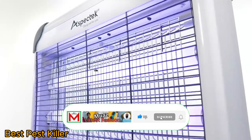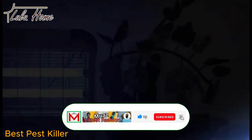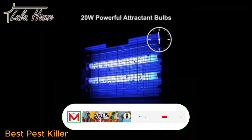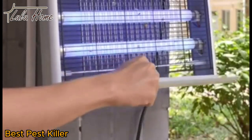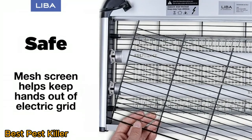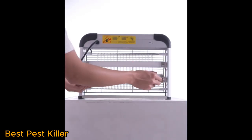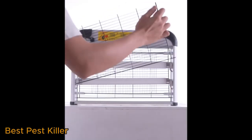With a focus on safety and environmental responsibility, Pest Killer provides users with a reliable means to safeguard homes, businesses, and agricultural spaces from the nuisance and damage caused by pests. Pest Killer delivers innovative solutions for pest management, promoting a healthier and more comfortable living and working environment.